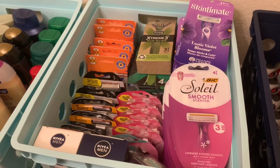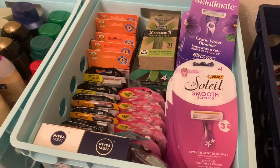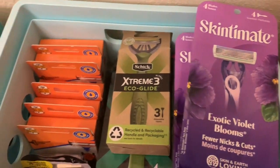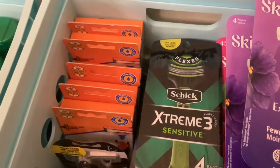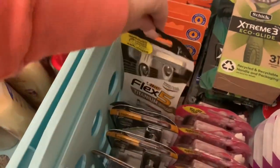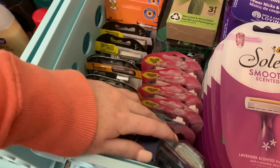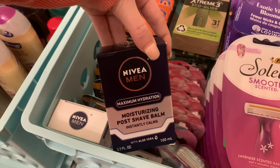We have a pretty full $2 razor bin. I'll show you what kind of razors are in there: Bic, Skintimate for men, some Schick examples, Bic for men, more Bic, and more Bic for women. I also have Nivea men post-shave balms in there as well for $2.